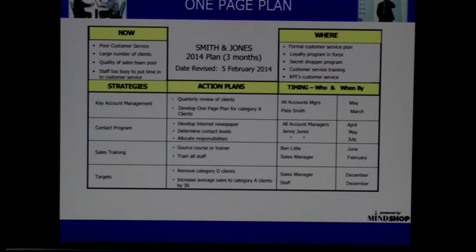That was all the divergent stuff — working out where you want to be now. Then convergent is what sits under strategies, action plans, and the timing — underneath what is your mission statement that you're going to sit in that central column.